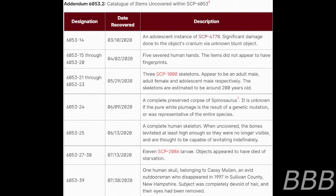Addendum 6053-2: Catalogue of Items Uncovered Within SCP-6053, as of the establishment of the Dead Elysium Treaty. Designation | Date Recovered | Description. Item 6053-4T, recovered March 10th, 2020: an adolescent instance of SCP-4747 found within SCP-6053, with significant damage done to the object's cranium via an unknown blunt object. Items 6053-15 through 6053-20, recovered April 2nd, 2020: five severed human hands. The items do not appear to have fingerprints.